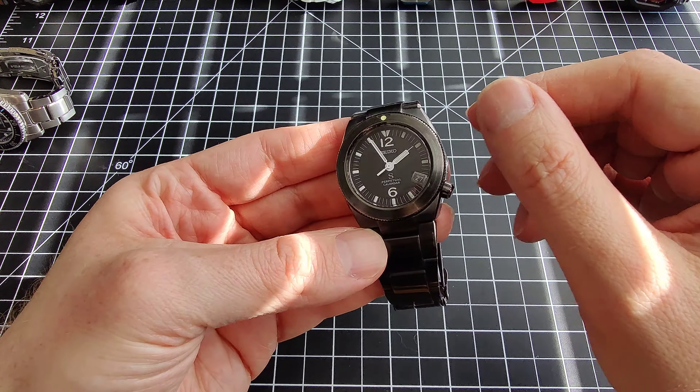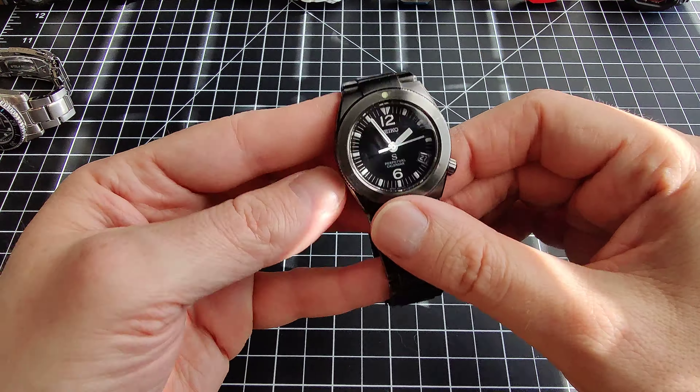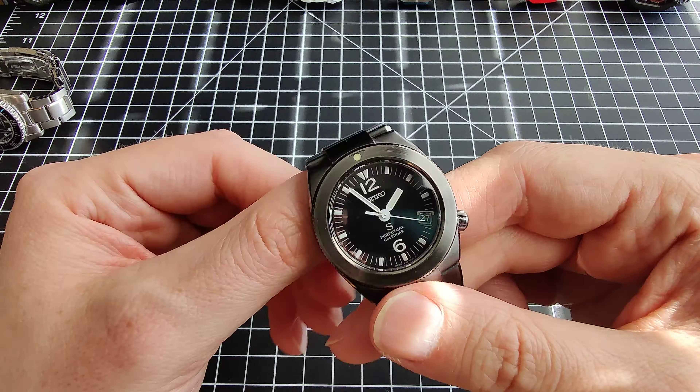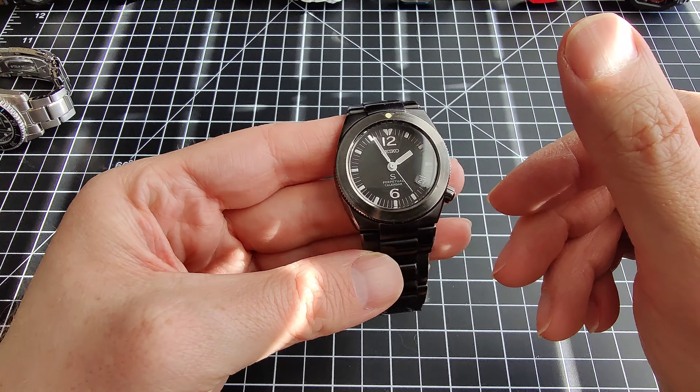This watch is accurate to within 20 seconds per year — that's its rated accuracy, so your actual accuracy might be even better. There are a lot of watches that use this movement. This is the only one that I have, so I thought I would make a quick overview of it, because it's kind of special.